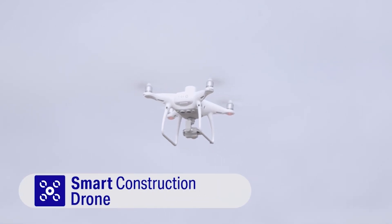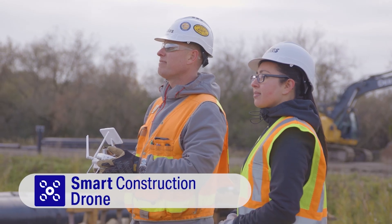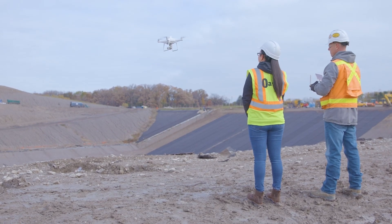We also have Smart Construction Drone, which will allow you to look at progress in the field and to get your cut fill and your volume calculations on a daily, weekly, or monthly basis.